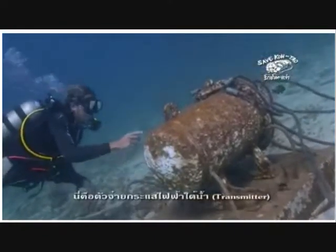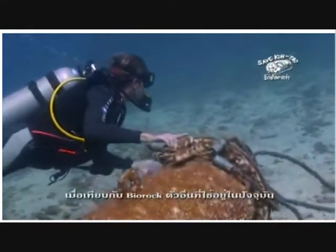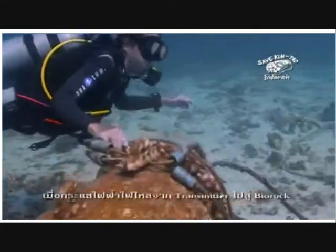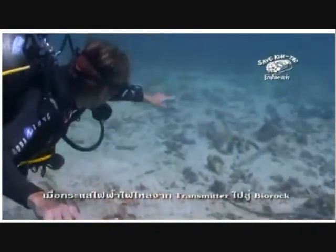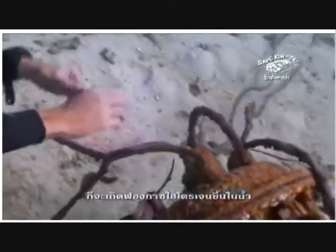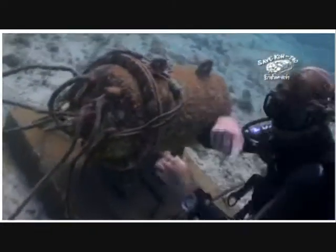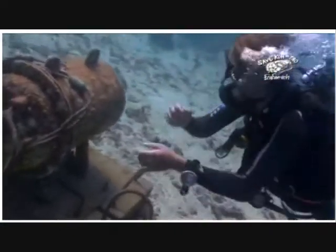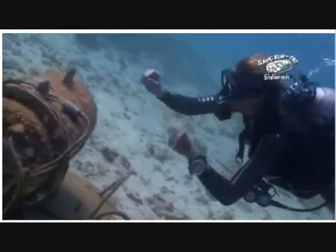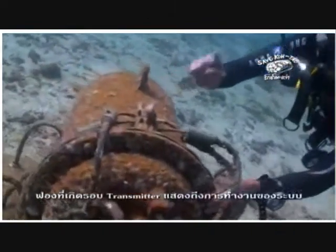This is the underwater transformer. It is the first of its kind and saves us energy and cost compared with existing systems. As electricity flows from the transformer out to the structures, bubbles of hydrogen gas are released from the water, and this causes minerals to fall out of the water and collect onto the structures. You can see that it is working because of the little bubbles coming off of the structure.